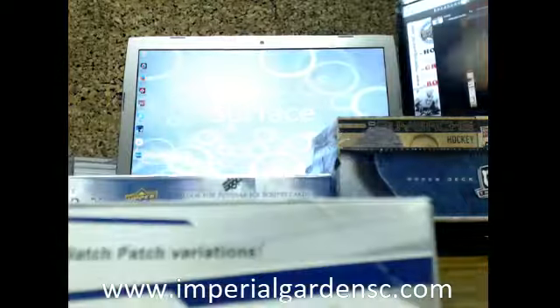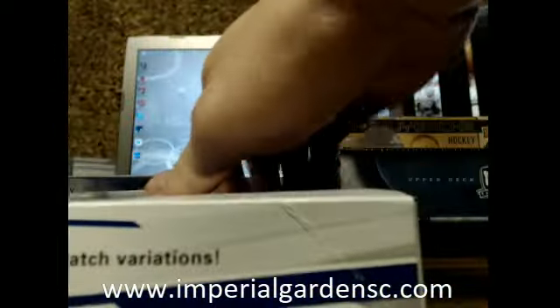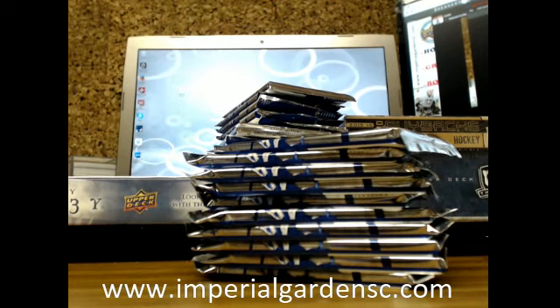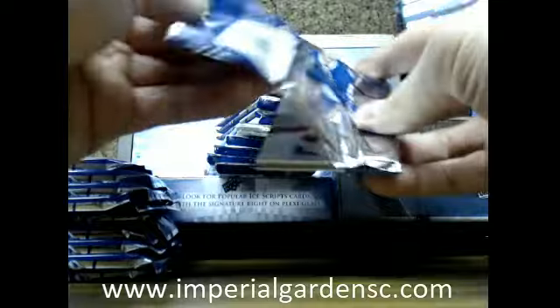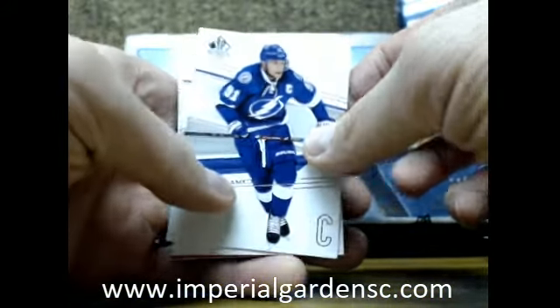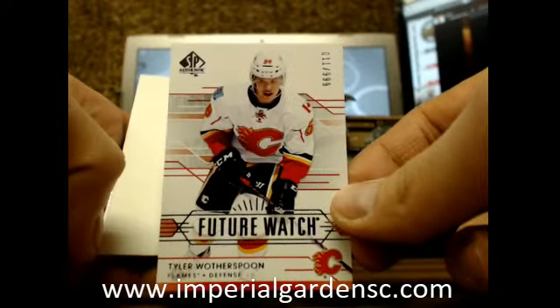And I guess we'll do SPA next. It's Marty McSorley going out to the Kings. Tyler Weatherspoon, number 11 out of 99, for the Flames.